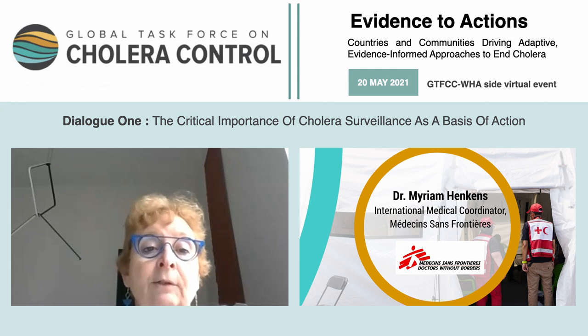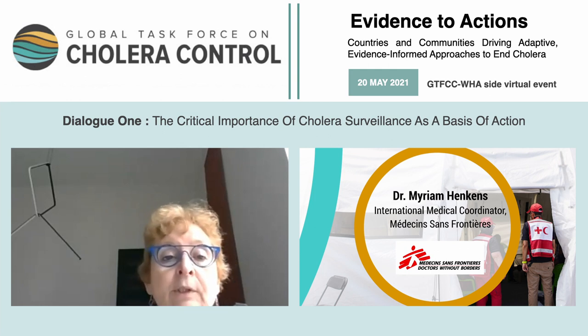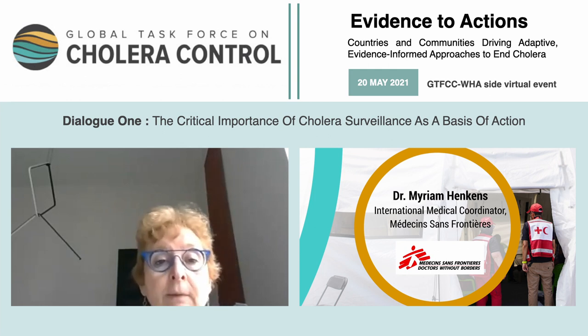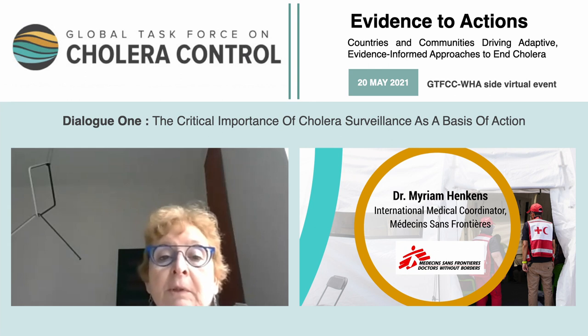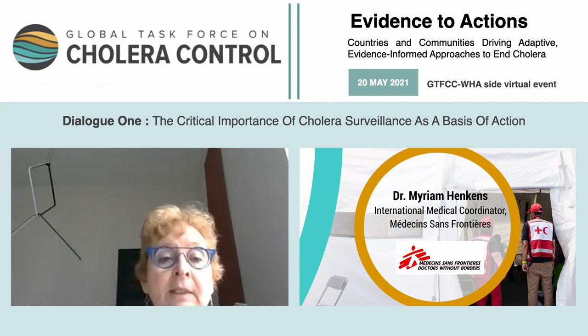Surveillance is needed to quantify the needs, and also as the basis for additional analysis to design the best-adapted intervention and balance the different complementary elements of the response — such as responding to WASH needs, vaccination, community engagement, case management, et cetera.